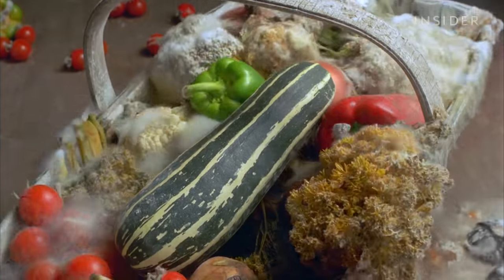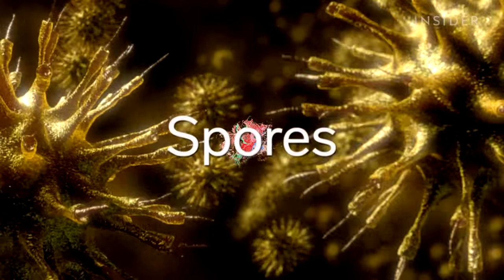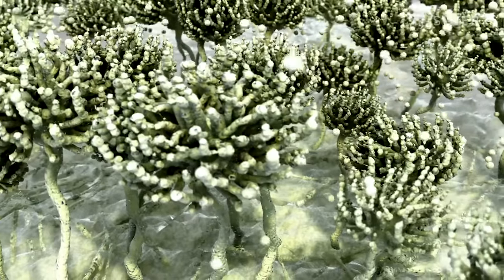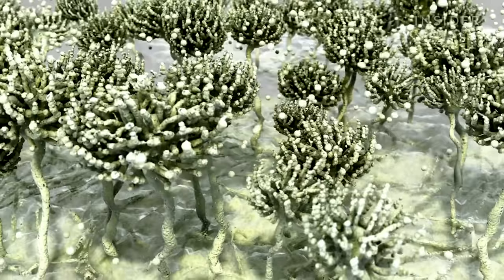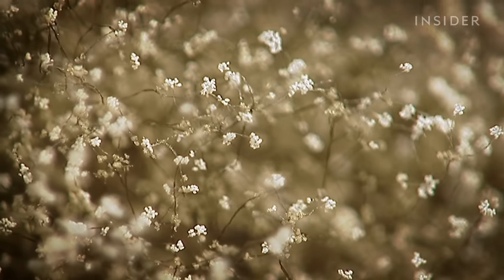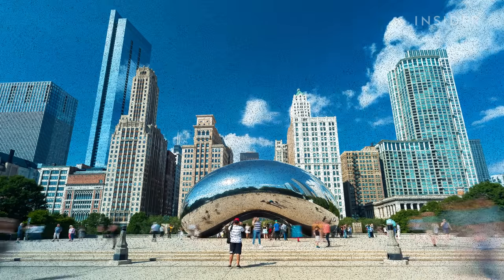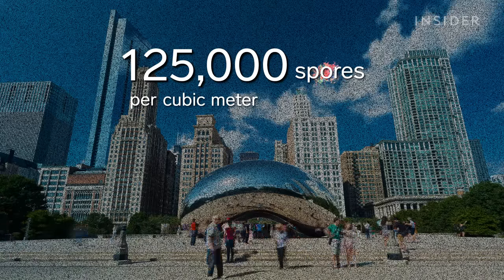But if there's one thing that makes molds so difficult to manage, it's this: spores. Spores are like seeds which molds use to reproduce. They'll produce these aerial structures — like little stalks, all microscopic — and then form spores at the tips of those stalks. In response to airflow, those spores get carried up into the atmosphere. A single mold can make hundreds of thousands of spores, so it's no surprise that mold counts in cities like Chicago can be as high as 125,000 spores per cubic meter.